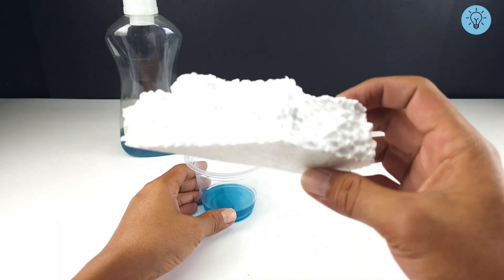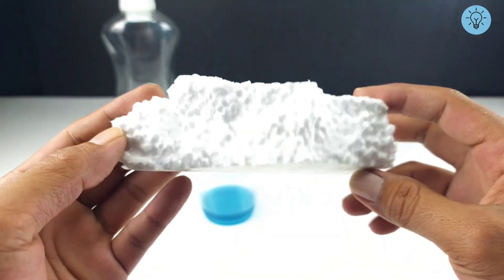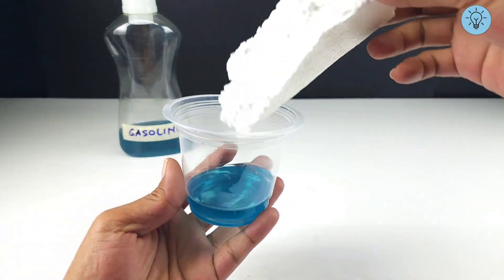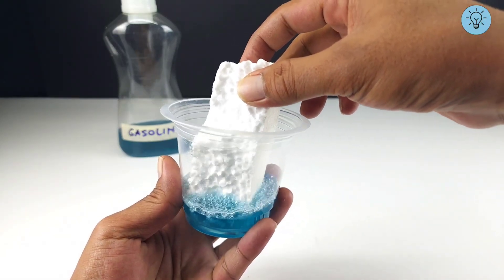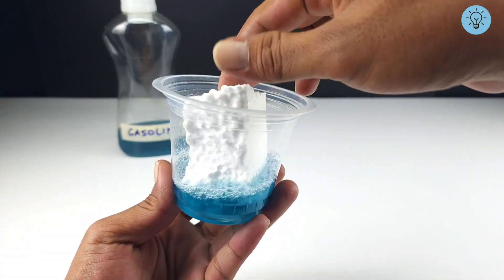Then prepare the styrofoam — items that are usually just thrown away, or can be called trash. Mix this styrofoam into the container with gasoline and a physical reaction will occur, not a direct combustion chemical reaction, because gasoline is a non-polar hydrocarbon solvent that is able to dissolve polystyrene.